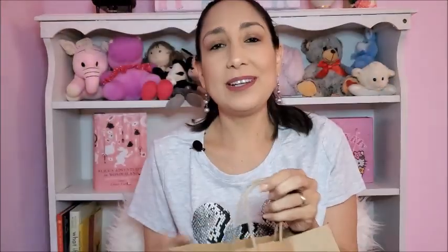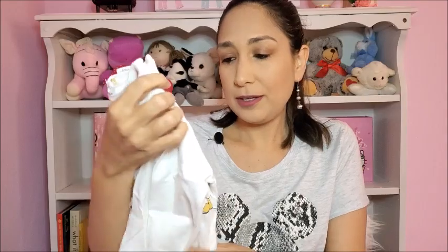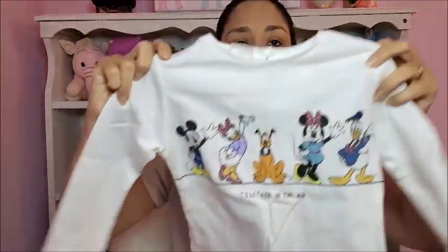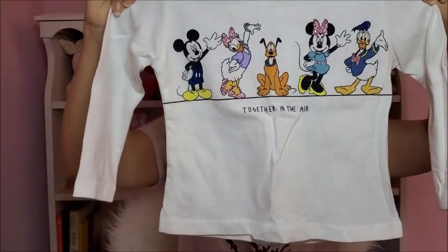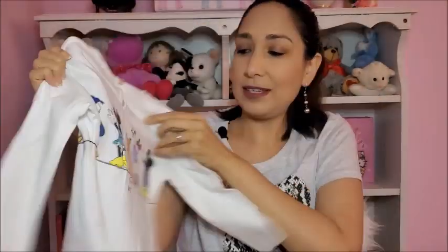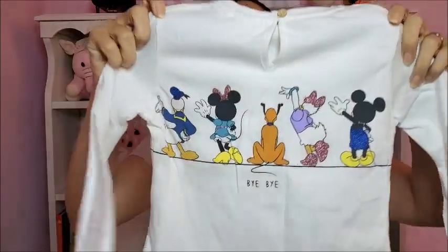First, Sfera — I really like this store, not only for myself but also for kids, because they have really cute stuff and especially their Disney stuff. First is this cute shirt with all the Disney characters. It says 'Together in the Air' — I think it looks adorable. This is the front, and the back is like this.